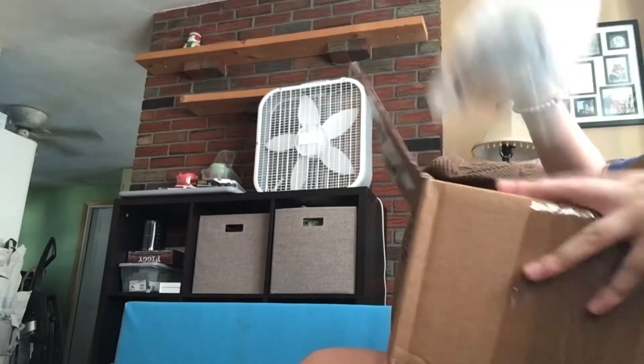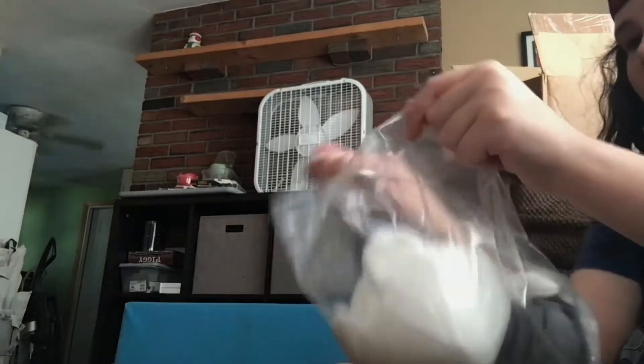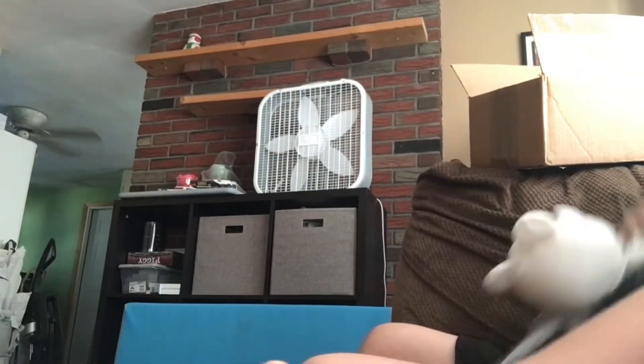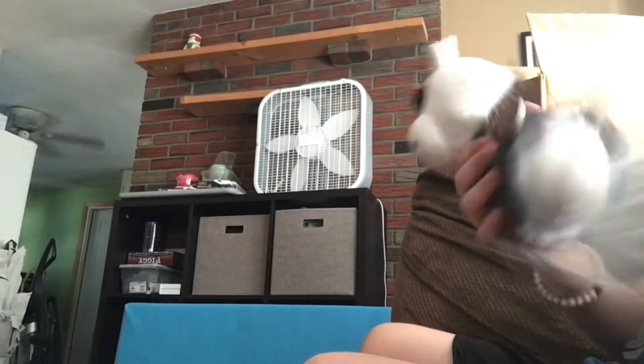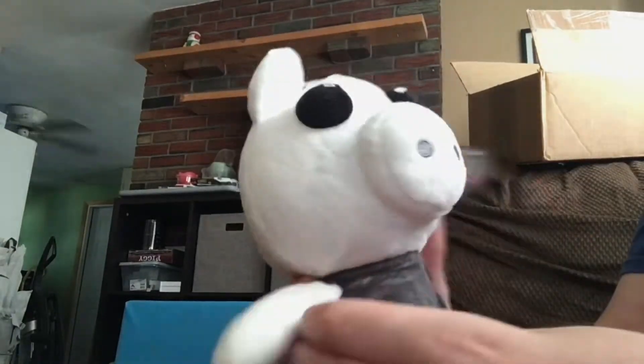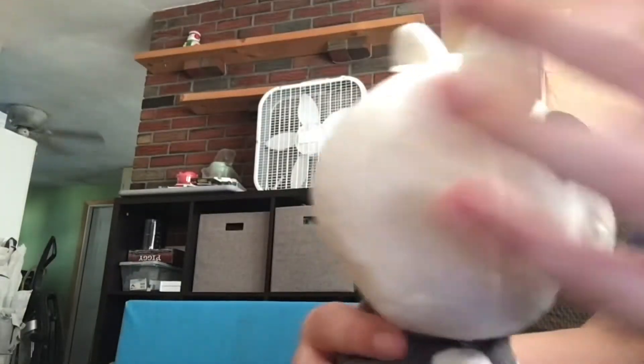The first thing we got is this — we're gonna put that right there. Let's get the knife to open it. So we got the piggy memory plush — pretty decent. I like the little spots on the eyes and ears.